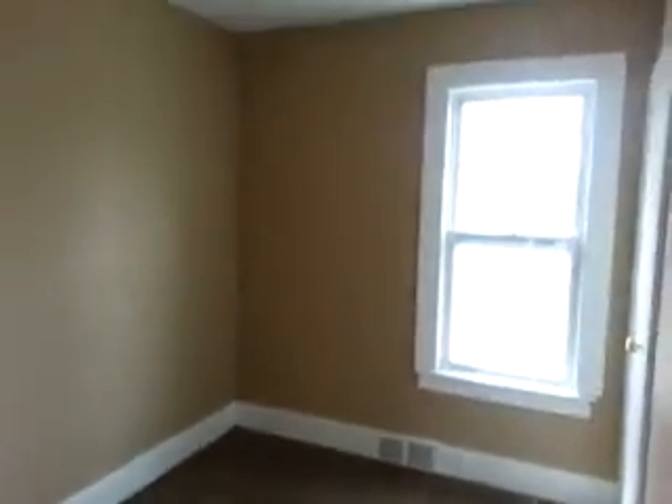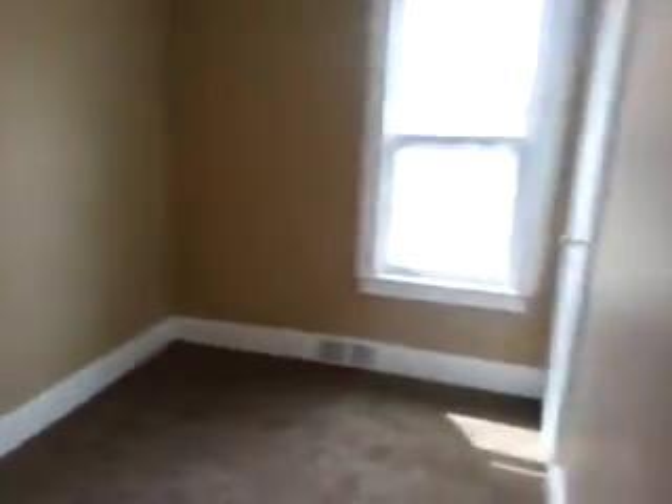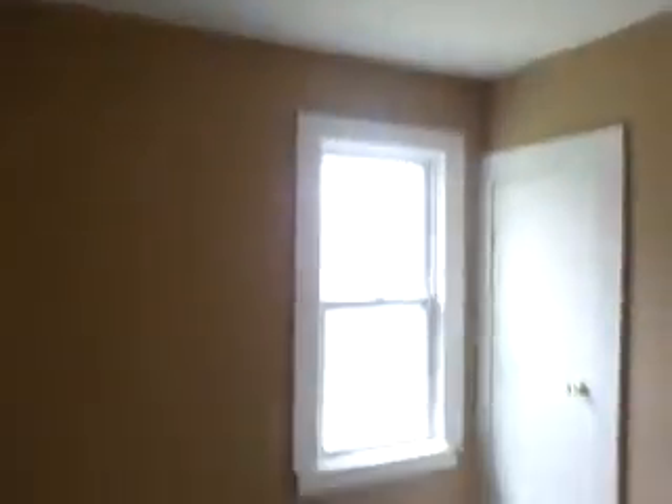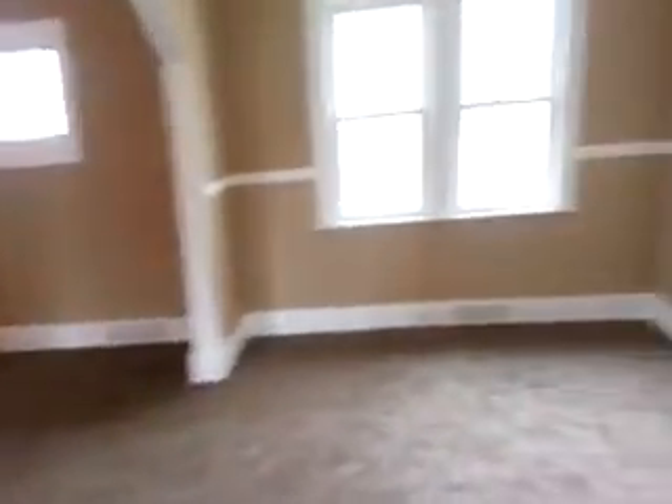And bedroom number two. We'll look at the bathroom.